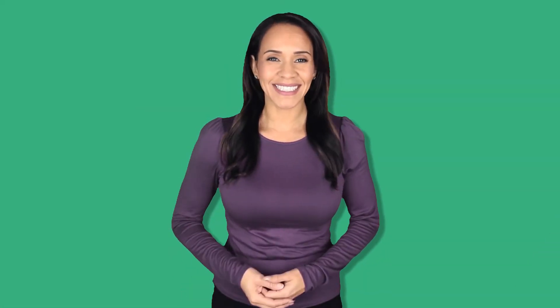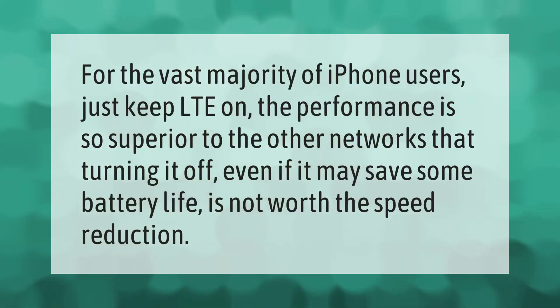For the vast majority of iPhone users, just keep LTE on. The performance is so superior to the other networks that turning it off, even if it may save some battery life, is not worth the speed reduction.